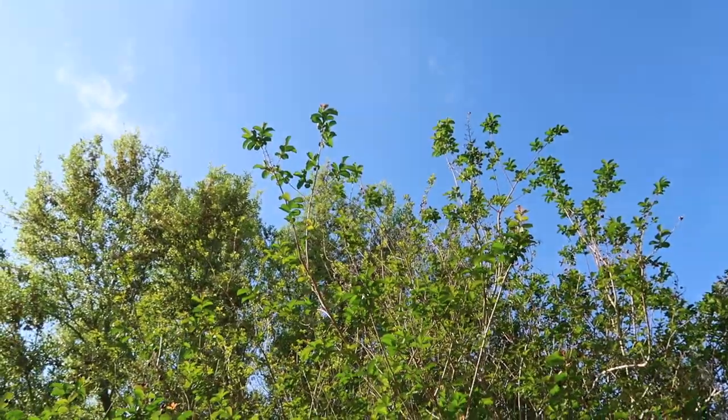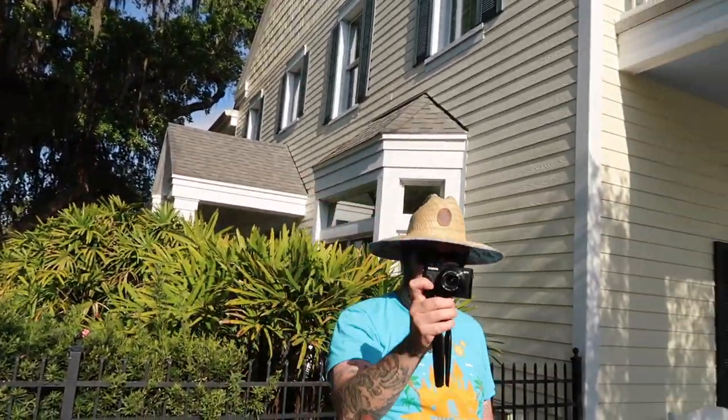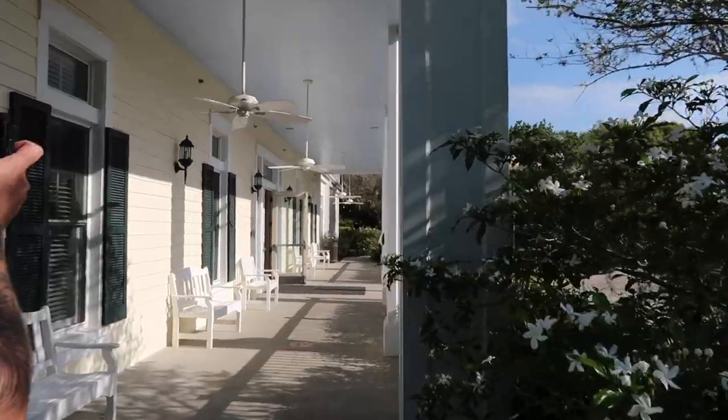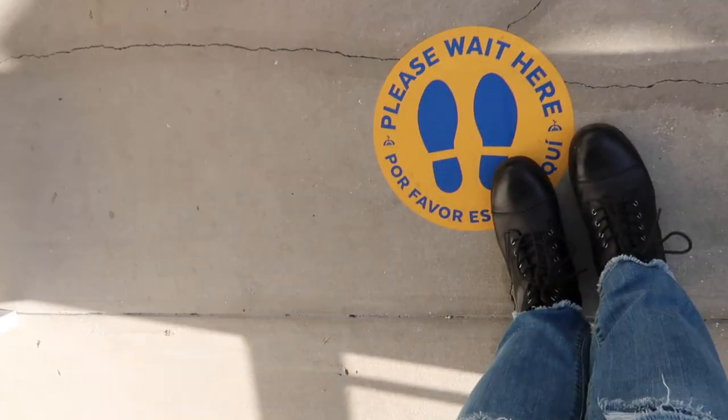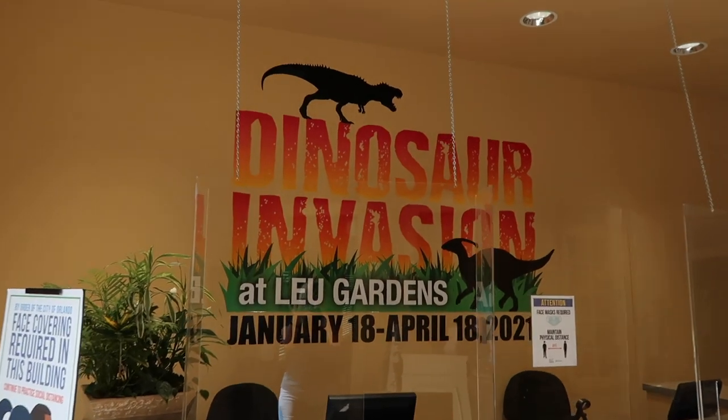It's a beautiful spring day here in Orlando, Florida, and I am bringing you to Leu Gardens for my very first visit. There's a lot to see and do here today, so let's get to it. Are we both listening to the bird song, Adam? I've never been here - it's the first time. Let's get in there. Let's get footprints down here please - wait here. Besides the beautiful historic gardens, there's also a dinosaur invasion going on right now.